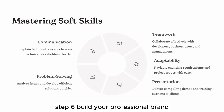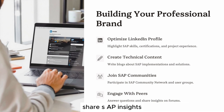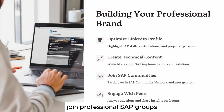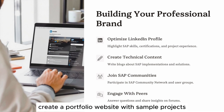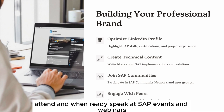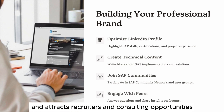Step 6: Build your professional brand. Your online presence is your digital business card. Optimize your LinkedIn profile with certifications, detailed project highlights, and recommendations. Share SAP insights, tutorials, and articles to demonstrate expertise. Join professional SAP groups and actively participate in discussions. Start a personal blog or YouTube channel to showcase SAP knowledge. Create a portfolio website with sample projects, configurations, and success stories. Attend and, when ready, speak at SAP events and webinars. Public presence builds credibility. Building your professional brand ensures you are seen as a leader in your niche and attracts recruiters and consulting opportunities.